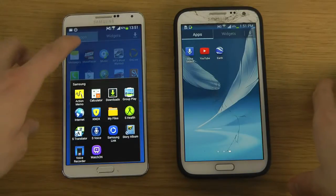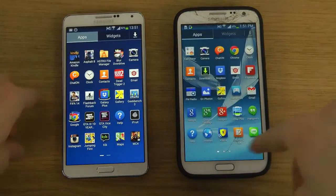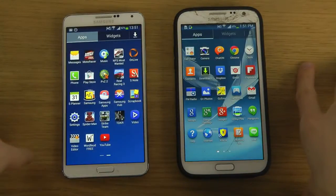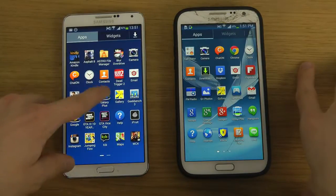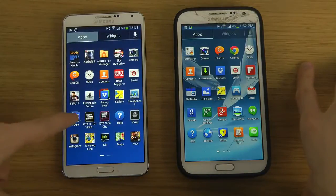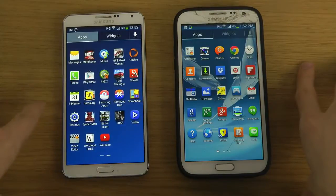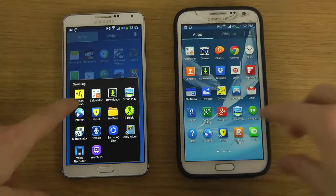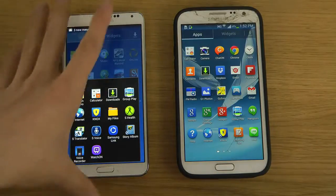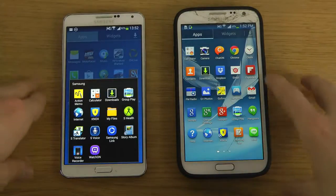But you do get these two new apps on both devices. First is the Knox app, which is one of Samsung's security systems. I haven't even tried it and maybe I should try it in a future video.